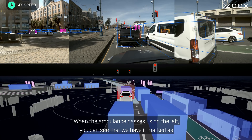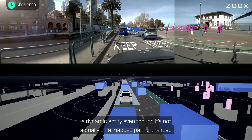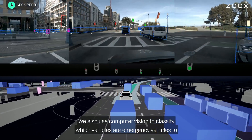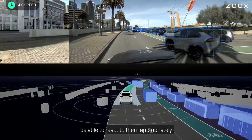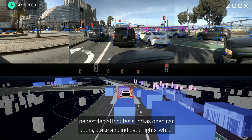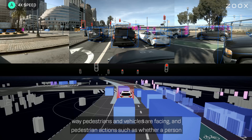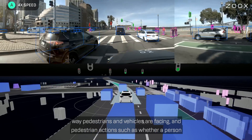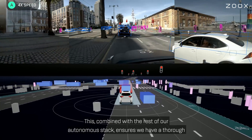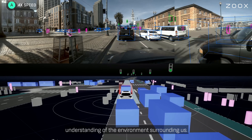When the ambulance passes us on the left, you can see that we have it marked as a dynamic entity, even though it's not actually on a mapped part of the road. We also use computer vision to classify which vehicles are emergency vehicles to be able to react to them appropriately. Our computer vision technology also enables our vehicle to classify other vehicle and pedestrian attributes such as open car doors, brake and indicator lights, which way pedestrians and vehicles are facing, and pedestrian actions such as whether a person is walking or running and whether they're looking at a phone and might be distracted. This, combined with the rest of our autonomous stack, ensures we have a thorough understanding of the environment surrounding us.